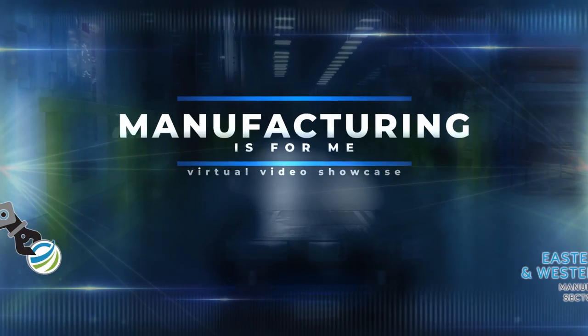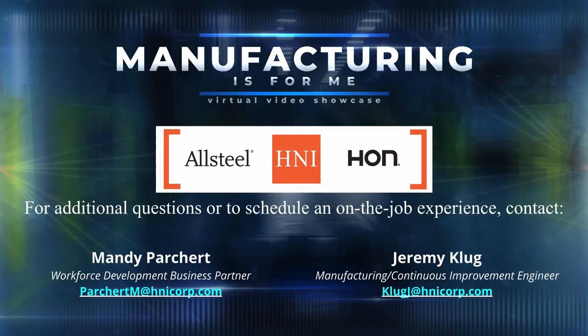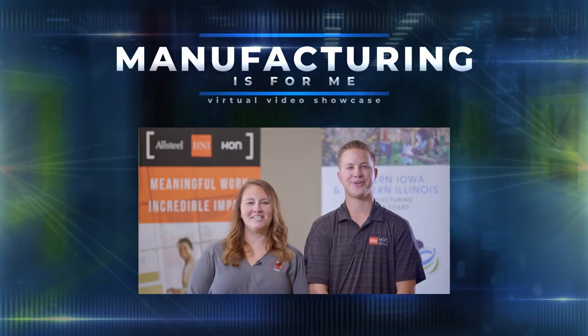Again, thank you for watching. We hope you enjoyed yourself and we encourage you to reach out with any questions about H&I Corporation or the technologies that you saw today. Manufacturing is for me.